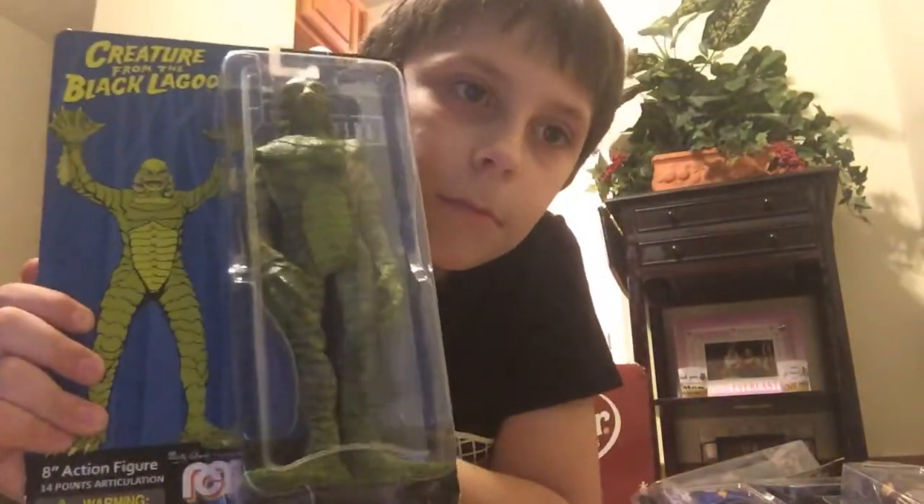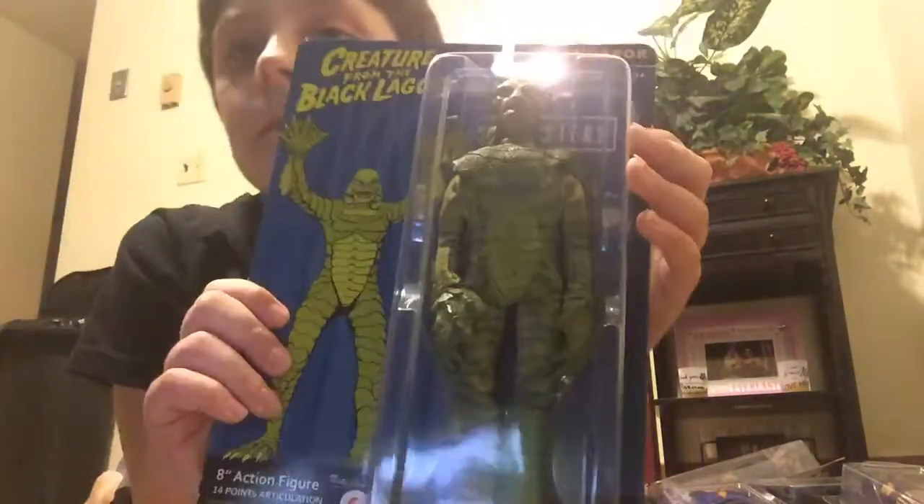And now we have the Creature from the Black Lagoon — that's what he looks like.